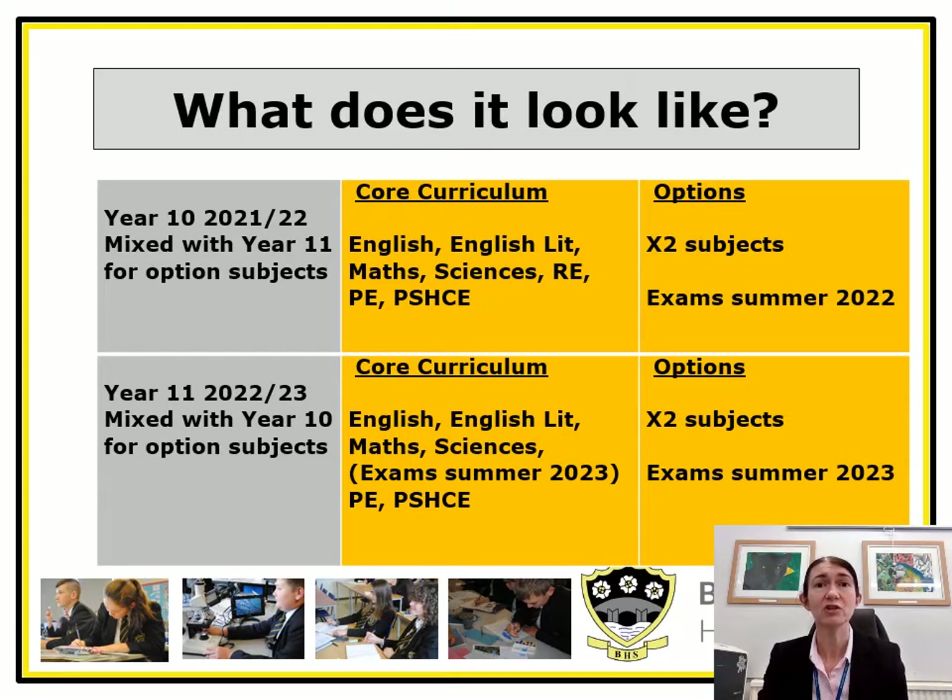By completing two option subjects in year 10, it gives students a full all-round experience of doing a GCSE, going through the revision process and sitting an exam. It gives them time to reflect on their approach, and then they go into year 11 and begin to do that with a greater number of subjects. I'm now going to pass to Mrs. Bloomfield who will outline some of the benefits of a stage not age approach.